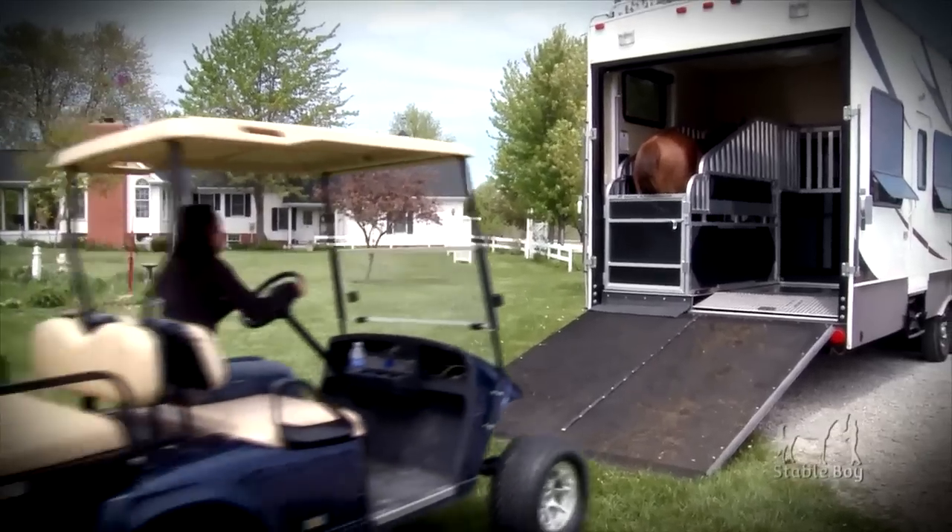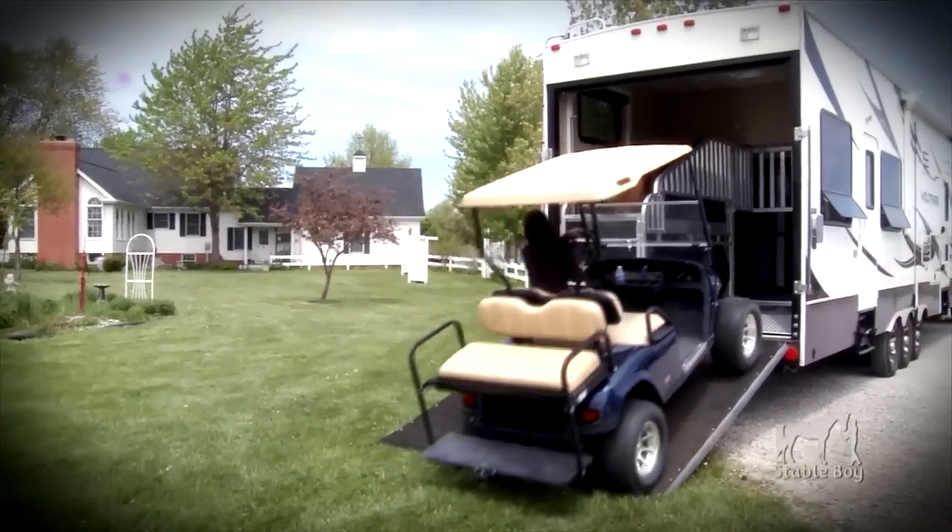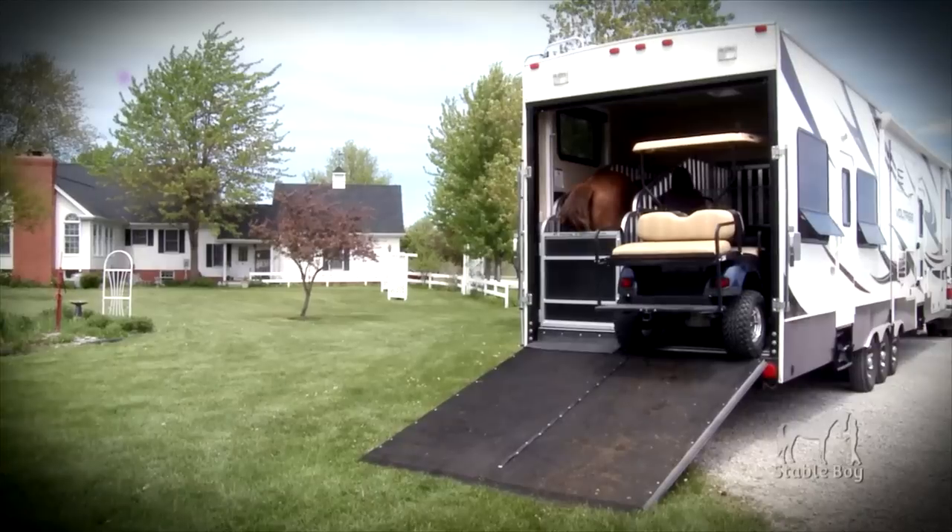There is room to transport your golf cart, ATV, motorcycles, or anything else you would like to haul.